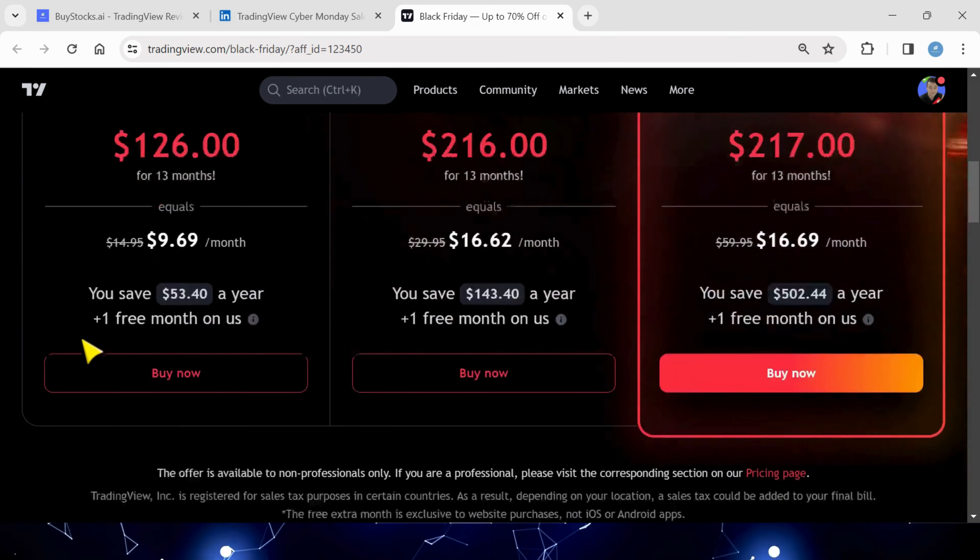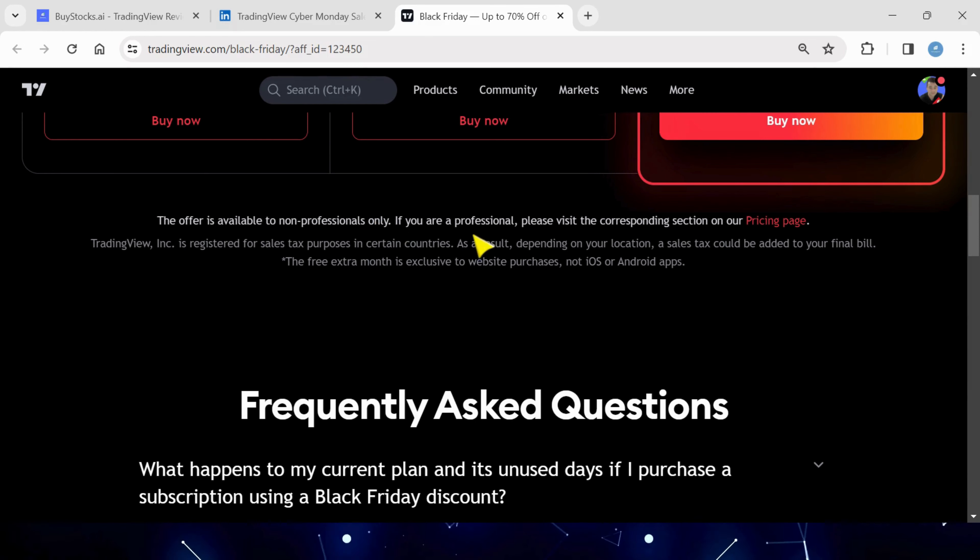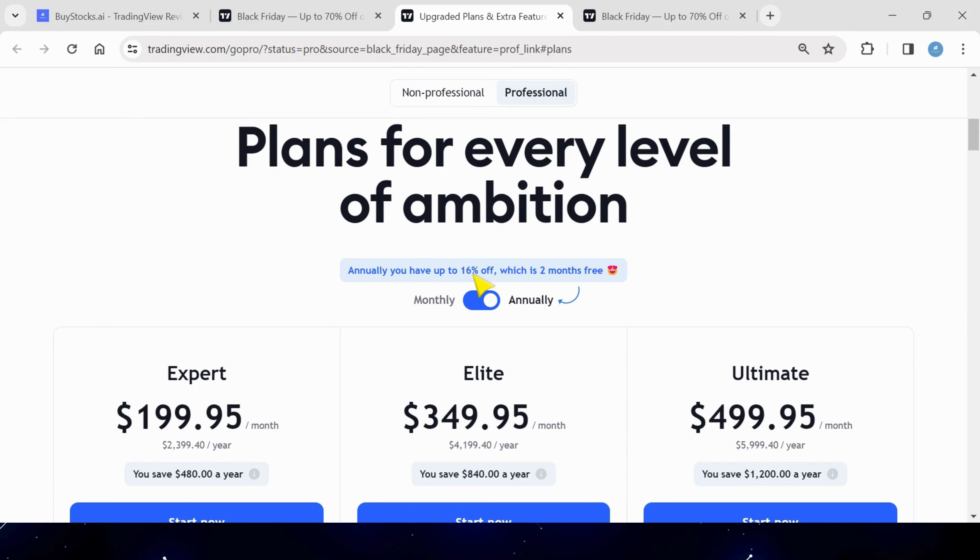Exactly the same discounts. This is available to non-professionals. If you're a company and you use my link in the description, you can get 16% off, which is two months free.